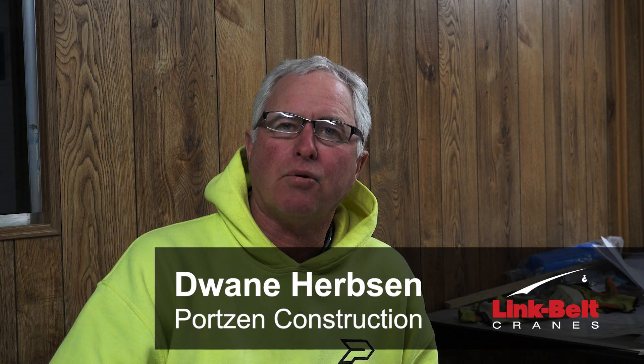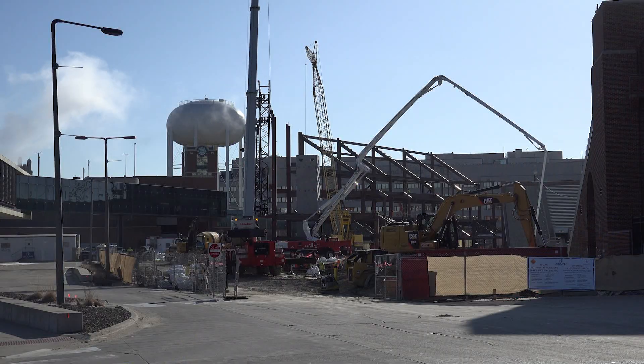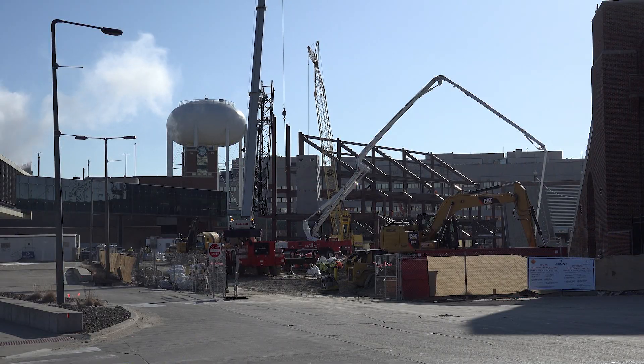My name is Dwayne Herbson. I work for Ports and Construction, Dubuque, Iowa. We are at Kinnick Stadium in Iowa City.